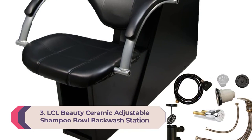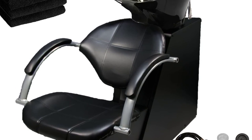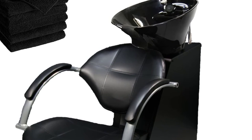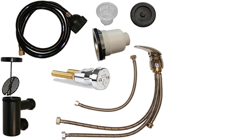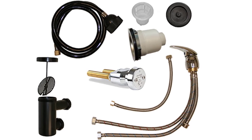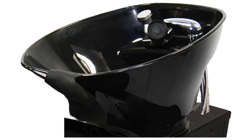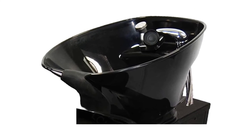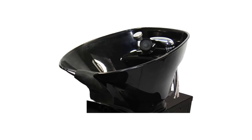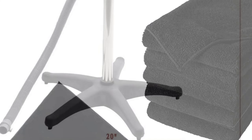Number 3: LCL Beauty Ceramic Adjustable Shampoo Bowl Backwash Station. This extremely comfortable salon shampoo backwash unit comes equipped with everything you need to quickly set up a fully functional salon shampoo station. The euro-cut chair has stylish crosshatch stitching, and the oversized shampoo bowl comes with chrome fixtures, a spray hose, a vacuum breaker, and a free comfort gel neck rest. The chair is fixed to the backwash frame, and the triple-certified vacuum breaker is ASSE/CSA/UPC approved.